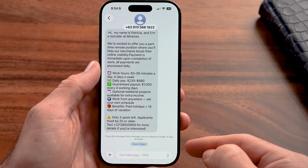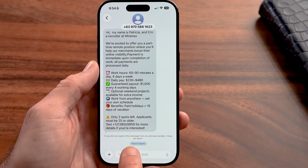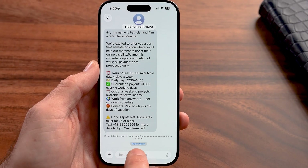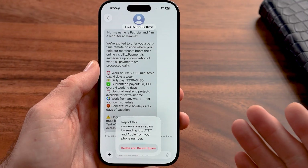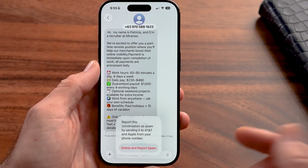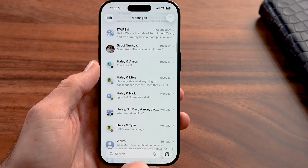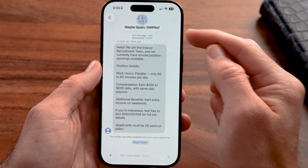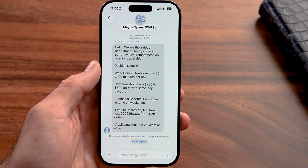At the very bottom, if you've updated to iOS 26, there is a "Report Spam" option. It says: if you did not expect this message from an unknown sender, it may be spam. All you need to do is hit "Report Spam," and then it will say this will be reported to AT&T — whatever carrier you have — and Apple. So I can hit "Delete and Report Spam."